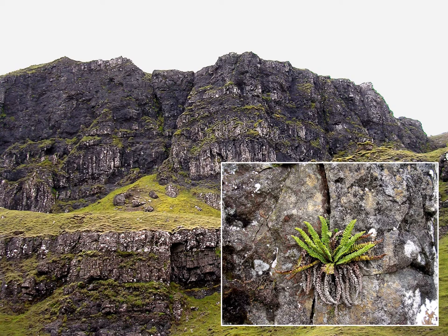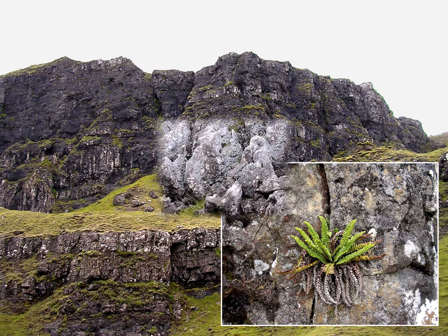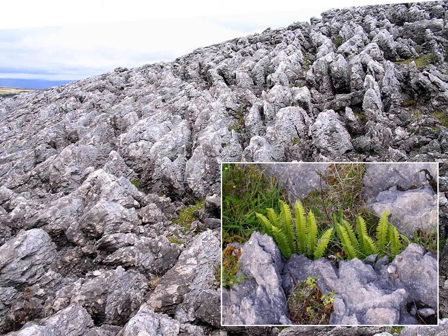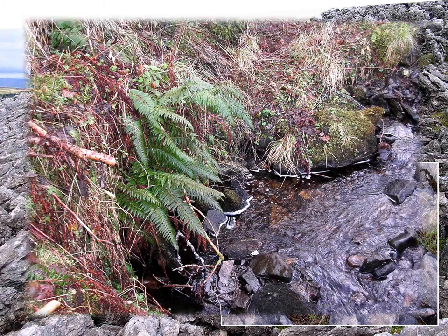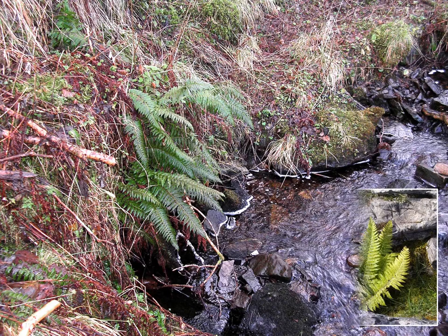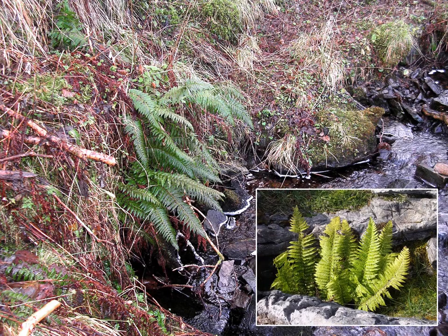Holly fern grows in open upland habitats. Here it is on an ancient volcanic crag at an altitude of around 500 metres, and here growing on upland limestone. Hard shield fern usually grows in damp, shady, often woodland situations. They're also on open limestone, so of course the problem can occur in either habitat.